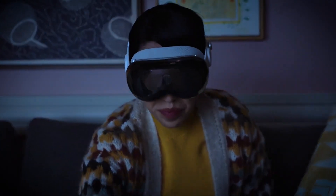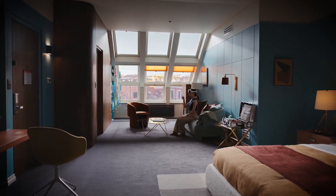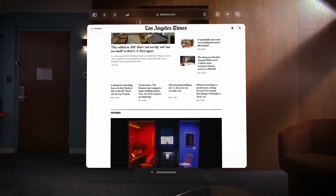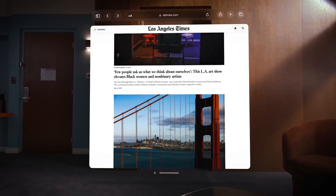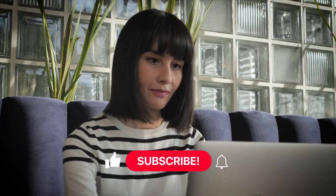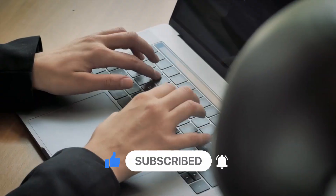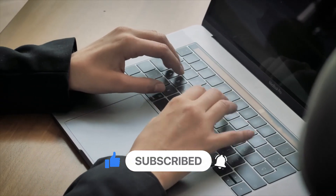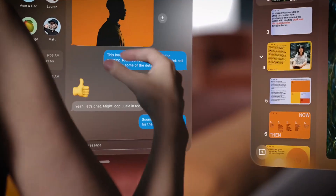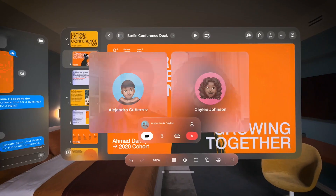So there you have it, folks — the Apple Vision Pro, a game changer in the world of technology. It's not just about improving your vision; it's about embracing a whole new way of experiencing the digital world. Now go forth, embrace the Apple Vision Pro, and let your tech game shine brighter than ever. If you enjoyed this video and found it helpful, don't forget to smash that like button, subscribe to my channel, and share your favorite feature of the Apple Vision Pro in the comments below. Always keep an eye out for the next big thing in tech — until next time, stay tech-savvy and keep rocking the Apple Vision Pro.